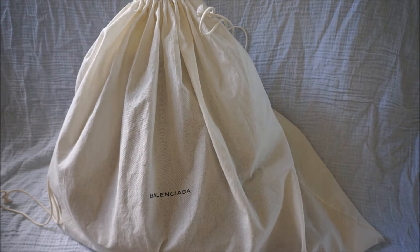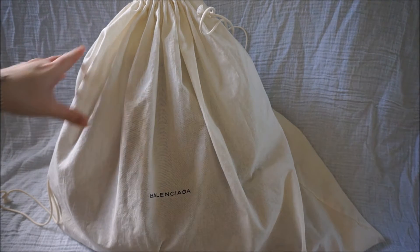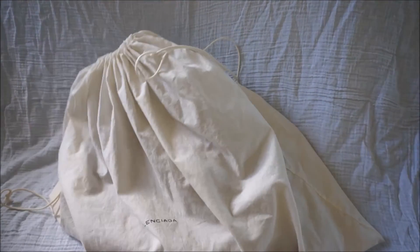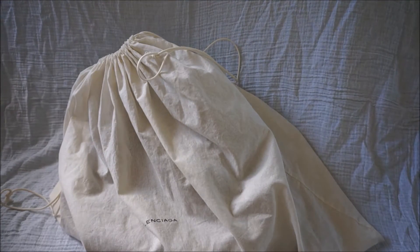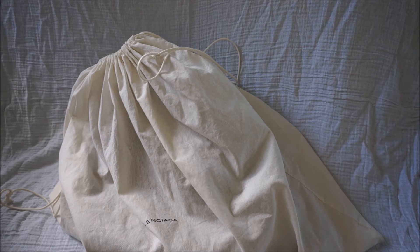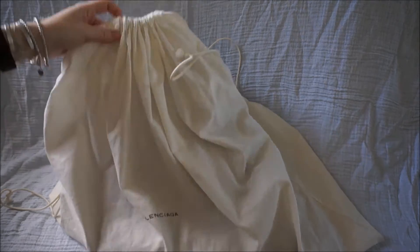Hi all, wanted to do a reveal for you of the latest thing to arrive, which is this beautiful Balenciaga. So I'm very lucky to have this. It's actually something that's been discontinued — it came out in 2008 and around 2014-15 this particular style was discontinued.